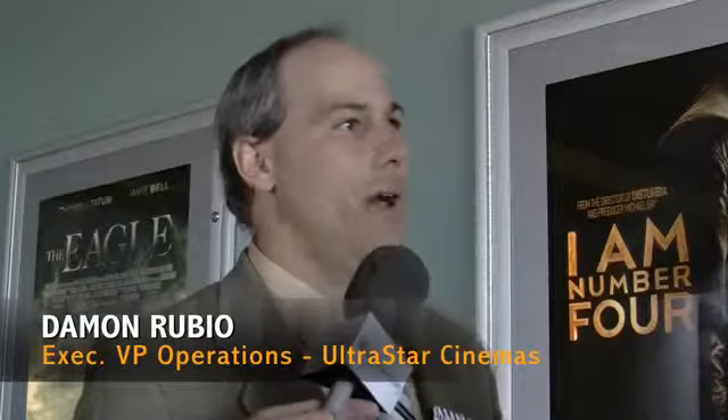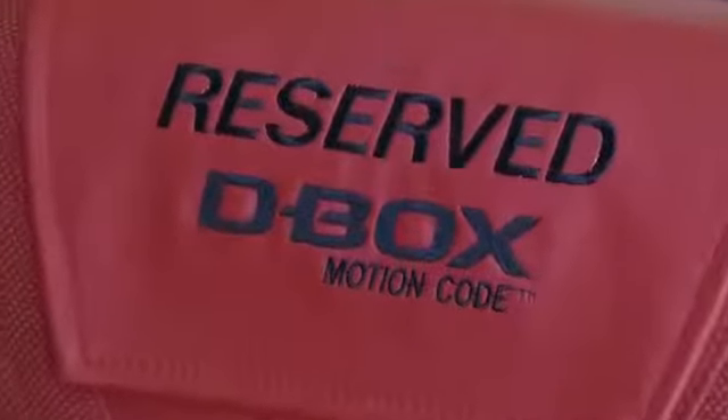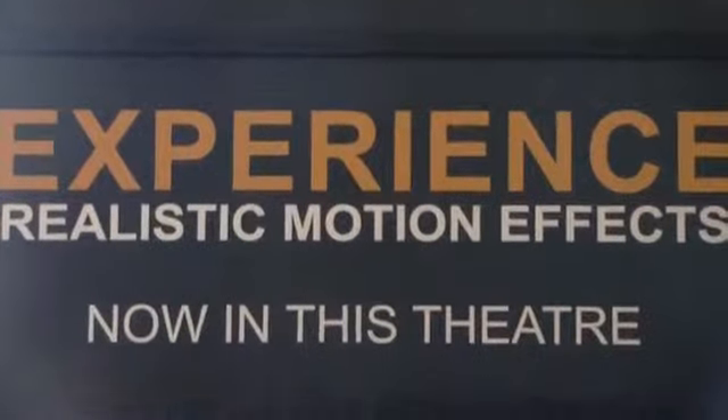They've literally run data wire to each chair unit. The chair has a base unit with actuators in it and a brain, and then there's a central server that takes the D-Box code and mixes it with the time code of the film so that it's in sync.